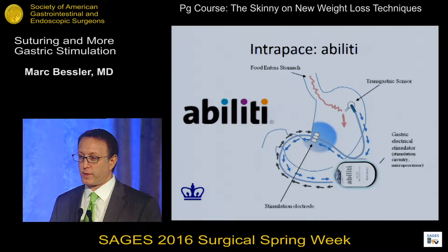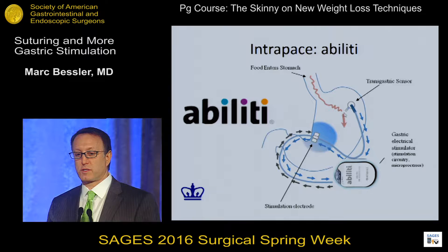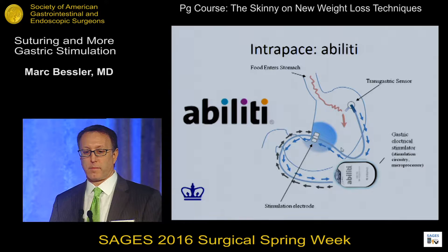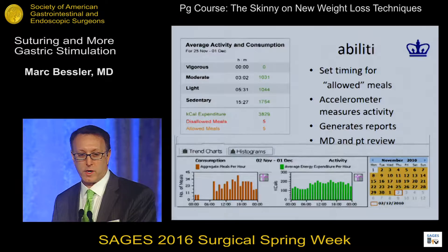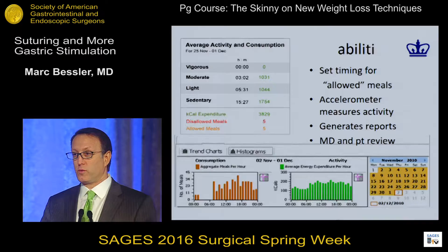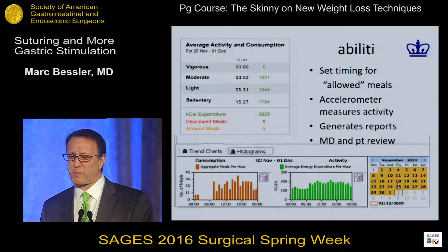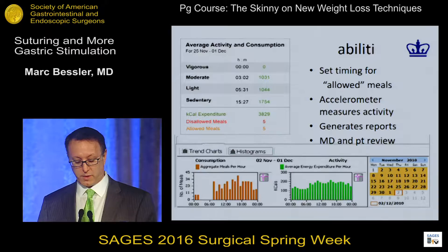Here's another interesting device called Ability by Interpace. They've been working on various versions of this for a long time. The difference about this is it actually has a transgastric sensor — this device goes into the lumen of the stomach, and that detects when food comes in and stimulates only during that time, as opposed to the last device where it was separation of the electrodes by distention. It also has an accelerometer and can measure how much exercise the patient is doing — light, moderate, or vigorous. You can graph activity when you communicate with the device. With this device, you set times when you're allowed to be eating, you don't stimulate during those times, and you get noxious stimuli potentially if you're eating outside those allowed windows.